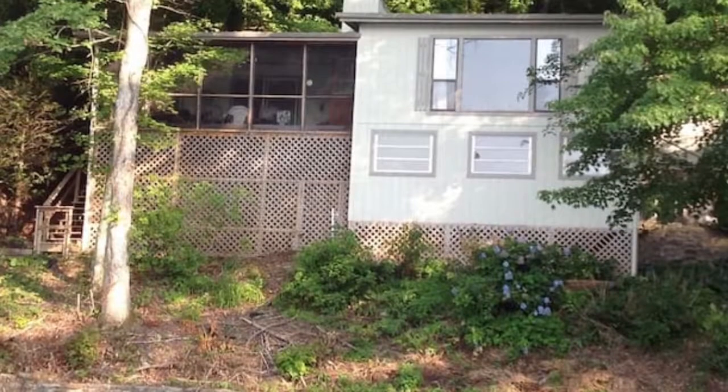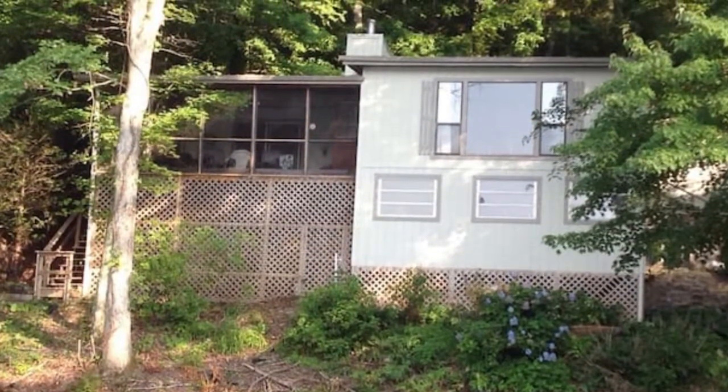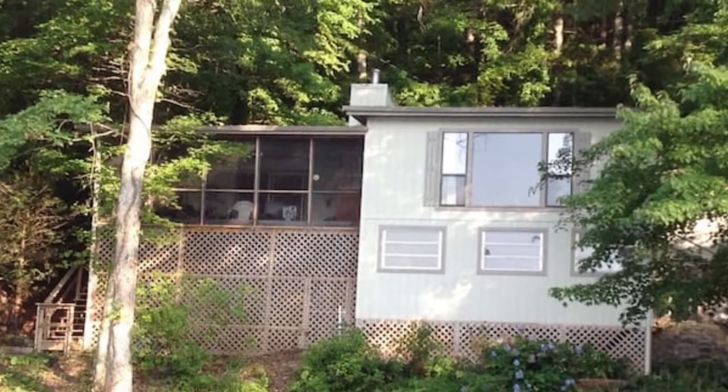We stayed in the Dock Holiday House, which is available on Airbnb. Very nice accommodations. They have a dock, and I'm hoping to get to use the place again.